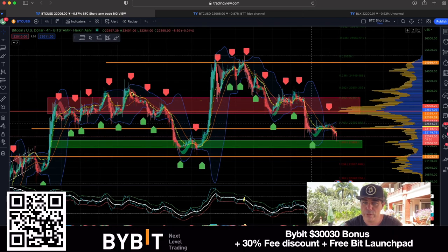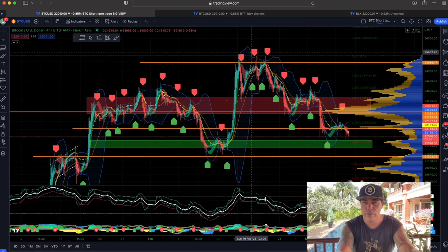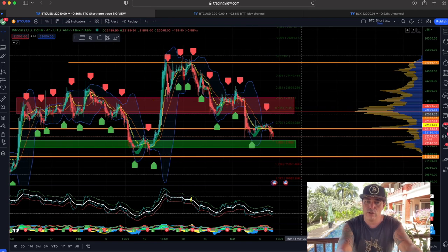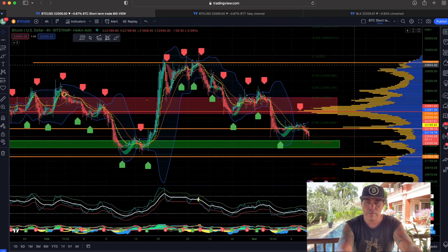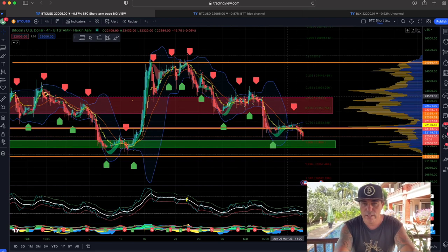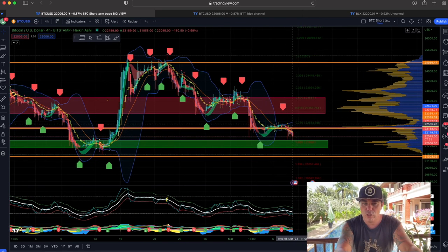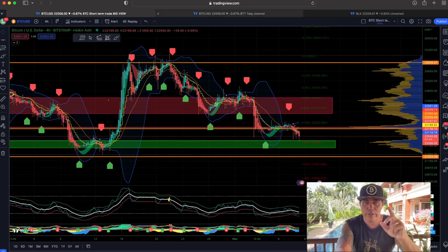If we keep support at this current level, that would mean we are higher than the previous low around 21,300, which would be beautiful. That would maybe allow Bitcoin to do a new run — just like we saw before: we came down and did a run, came down and did a run. Let's see if we can come down and do another run to try and break first 23K, then 24K, and then even take it up to 25K. The BAM indicator gave me a short signal — it was a beautiful short — but the candle in that zone was really small, meaning the moves were not that big directly.